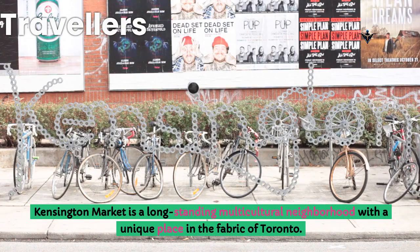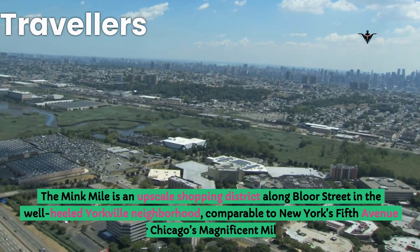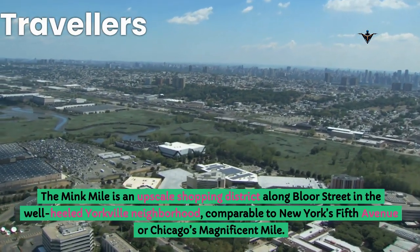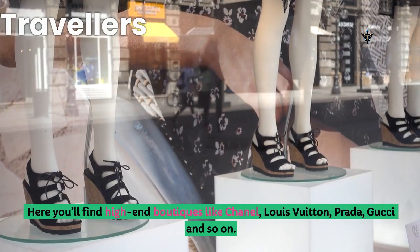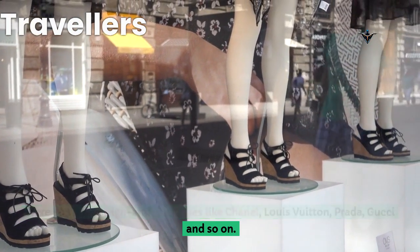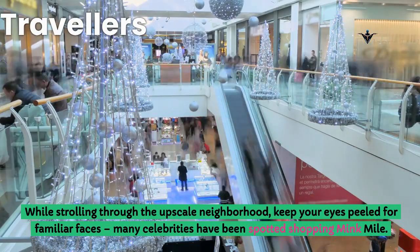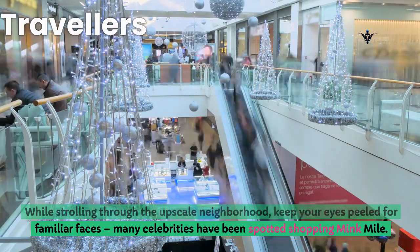Kensington Market is a long-standing multicultural neighborhood with a unique place in the fabric of Toronto. The Mink Mile is an upscale shopping district along Bloor Street in the well-heeled Yorkville neighborhood, comparable to New York's Fifth Avenue or Chicago's Magnificent Mile. Here you'll find high-end boutiques like Chanel, Louis Vuitton, Prada, Gucci and so on. While strolling through the upscale neighborhood, keep your eyes peeled for familiar faces — many celebrities have been spotted shopping the Mink Mile.